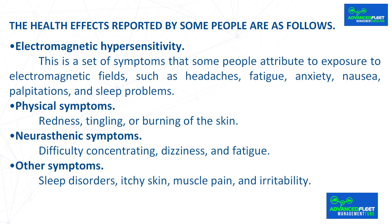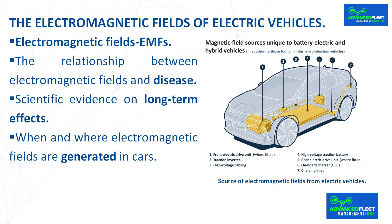Physical symptoms include redness, tingling or burning of the skin. Neurasthenic symptoms include difficulty concentrating, dizziness and fatigue. Other symptoms include sleep disorders, itchy skin, muscle pain and irritability. Although the symptoms of electromagnetic hypersensitivity are real for those who experience them, there is no conclusive scientific evidence to prove a direct link to exposure to electromagnetic fields.